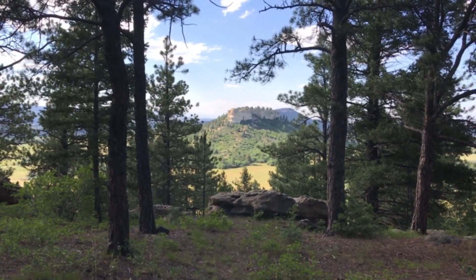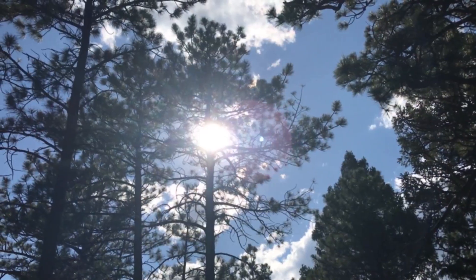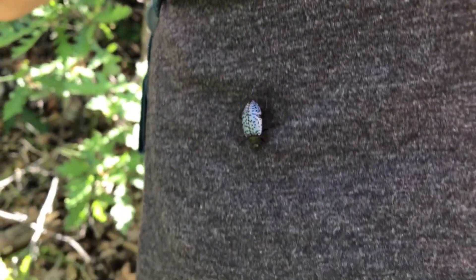The first couple of miles feature the most climbing. Back around another switchback. On your hike up Spruce Mountain, you'll see a variety of beautiful wildflowers and tall pines. You might even meet a friend or two along the way.